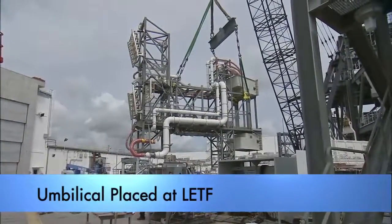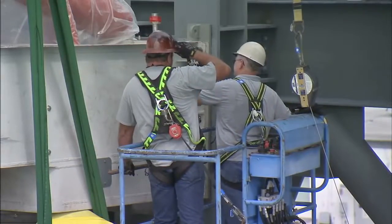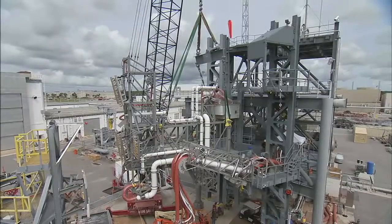Preparations are also underway at the Launch Equipment Test Facility, where the interim cryogenic upper stage umbilical is being installed for evaluation before it is taken to the mobile launcher.